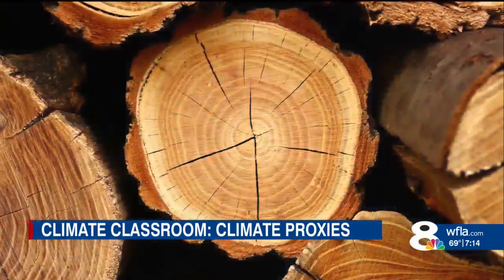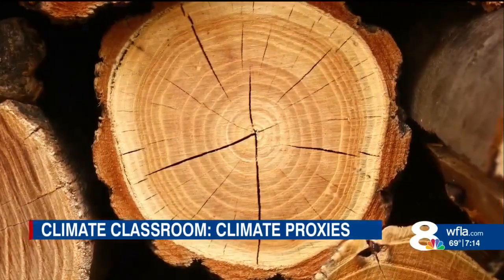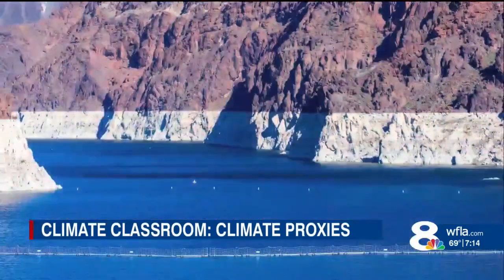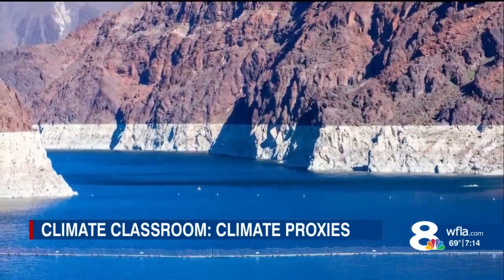It's a similar process for tree rings, where the width of each ring reveals how dry or wet a given year was. That's how we know last year's drought in the western U.S. was the worst in 1,200 years.